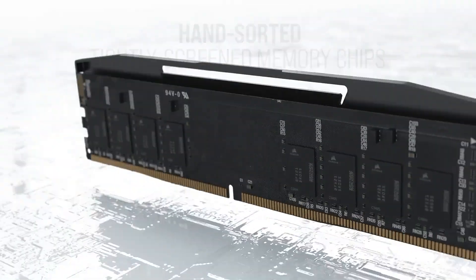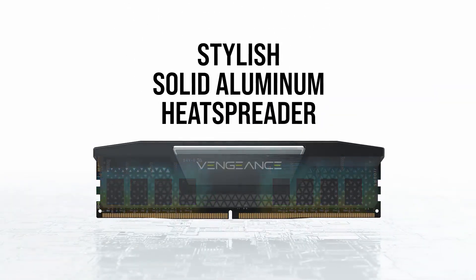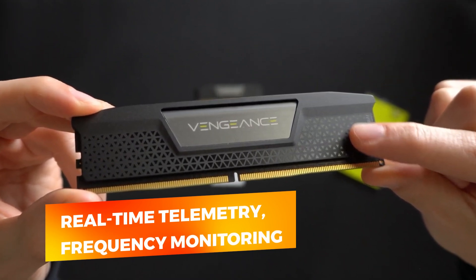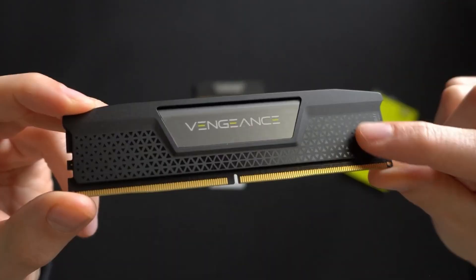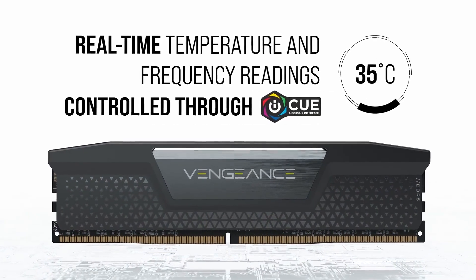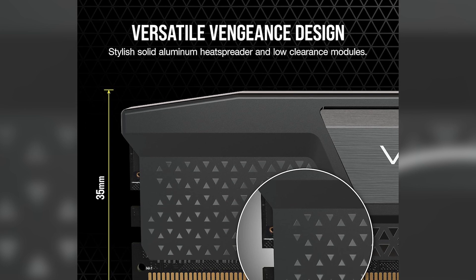What sets this kit further apart is Corsair's software ecosystem. Through iCUE, you gain access to real-time telemetry, frequency monitoring, and even task-specific XMP profiles. For creators who alternate between Blender, After Effects, and Unreal Engine, this means memory can adjust automatically depending on the task at hand.